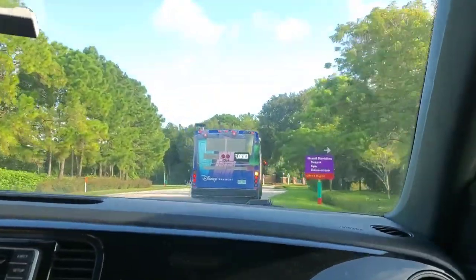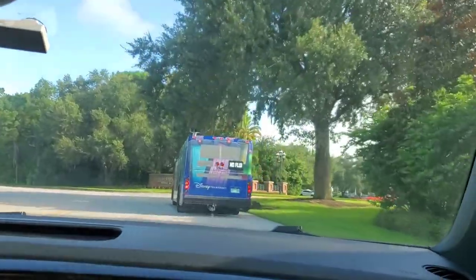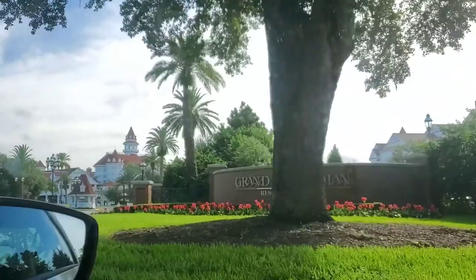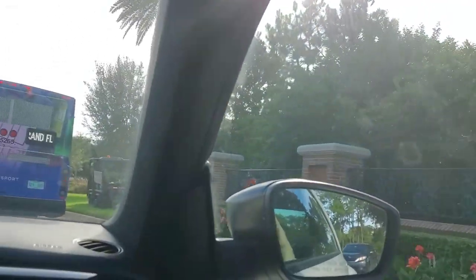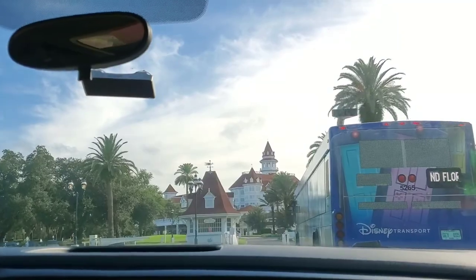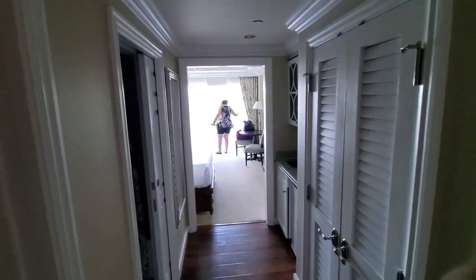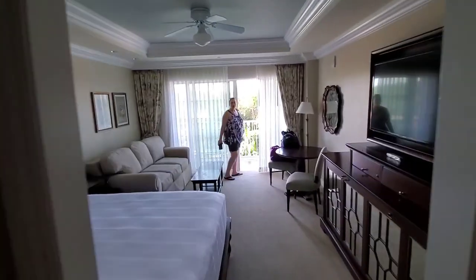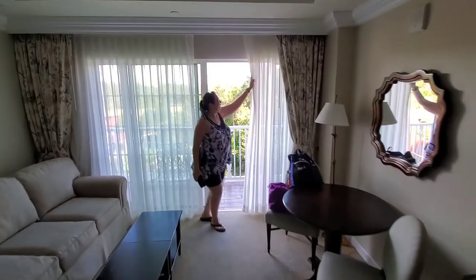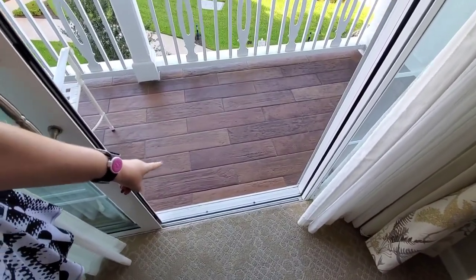I'm stuck behind a bus. You are there live — we have our first look at the room. I haven't even been in here yet, so you're seeing what I'm seeing. Look at the floor of the balcony — it's fake wood on the balcony.